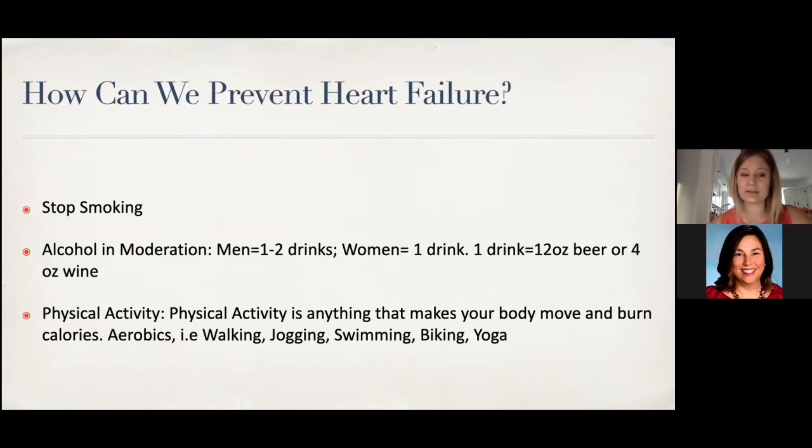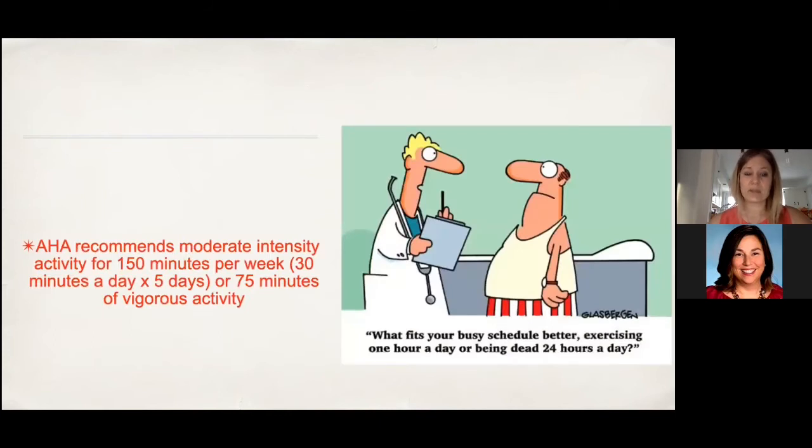How do we prevent heart failure? Number one: stop smoking and limit alcohol. Moderation means one drink for women, one to two for men — one drink being four ounces of wine or 12 ounces of beer. Physical activity is huge. The American Heart Association recommends 30 to 45 minutes of walking or swimming — especially for patients with joint issues — at least five to six days a week. You don't have to run; you just need to move your body. The recommendation is 150 minutes of activity per week.